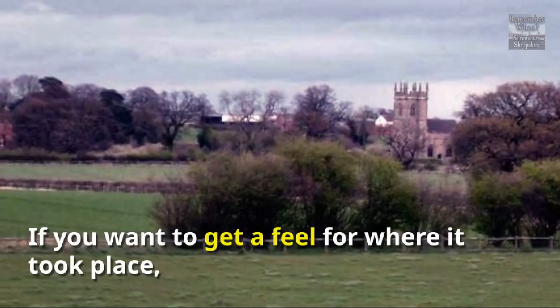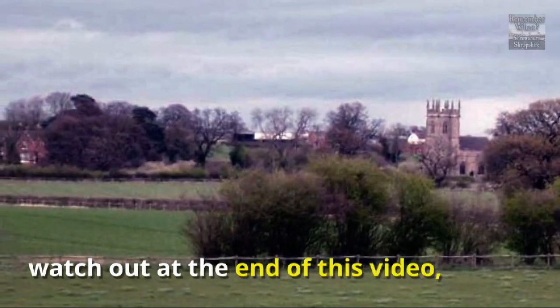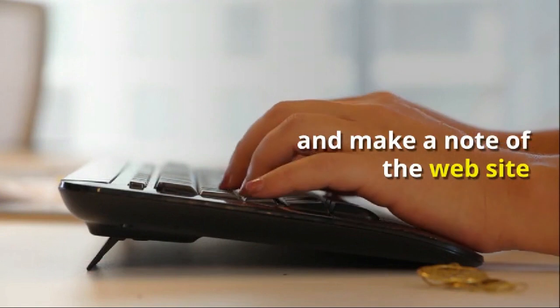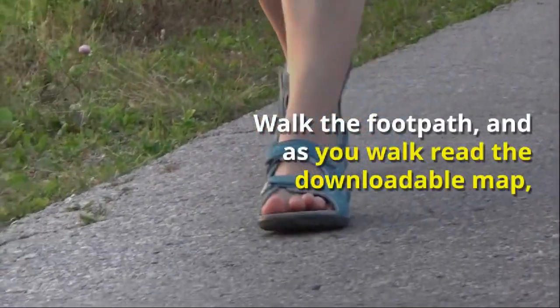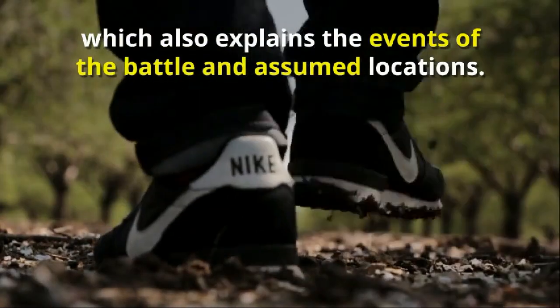If you want to get a feel for where it took place, watch out at the end of this video and make a note of the website where you can download the directions to the start of the 1.5 mile long public footpath. Walk the footpath, and as you walk, read the downloadable map, which also explains the events of the battle and assumed locations.